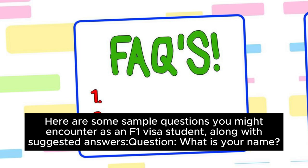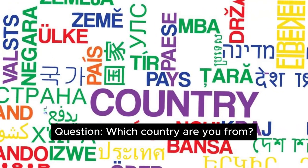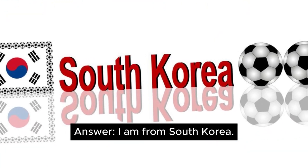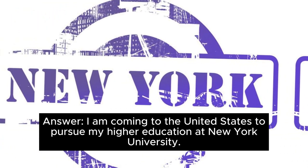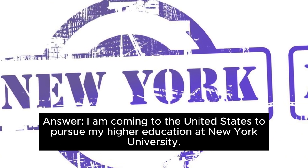Question: What is your name? Answer: My name is Kim Soo-young. Question: Which country are you from? Answer: I am from South Korea. Question: Why are you coming to the United States? Answer: I am coming to the United States to pursue my higher education at New York University.